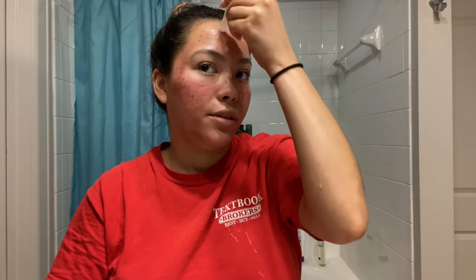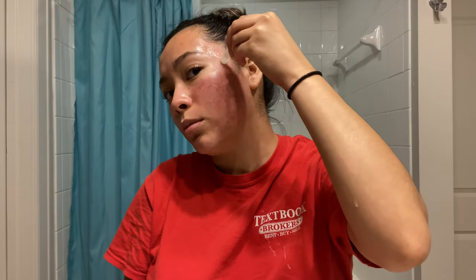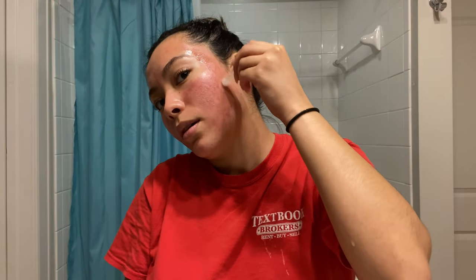I'll catch you guys 30 minutes later. Hey everyone, it is later at night. This is how my skin is looking. I'm seeing just darkness right here. It's very tight to the touch. I have been applying it every 30 minutes. I can't believe I still have some — it's a pretty small bottle — but I still have some, so I'm going to apply it.